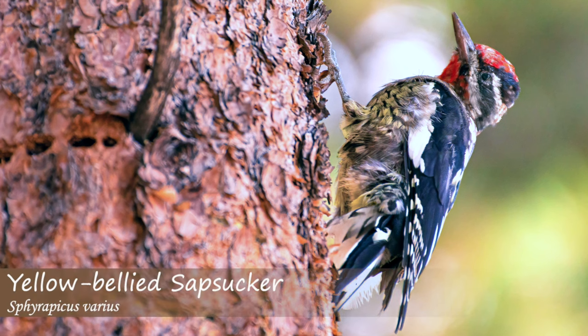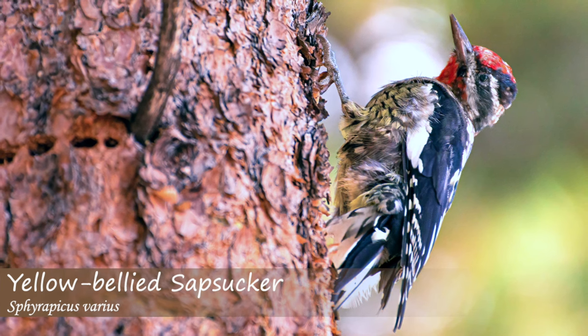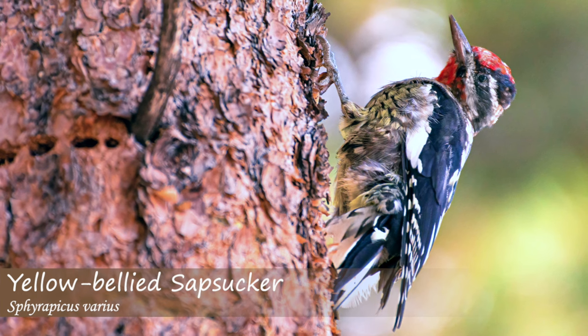The yellow-bellied sapsucker makes a mewing noise that is normally repeated more than once, as well as a repeated qui-ah noise. The qui-ah vocalization is normally heard during the breeding season or when birds are announcing their territorial boundaries.